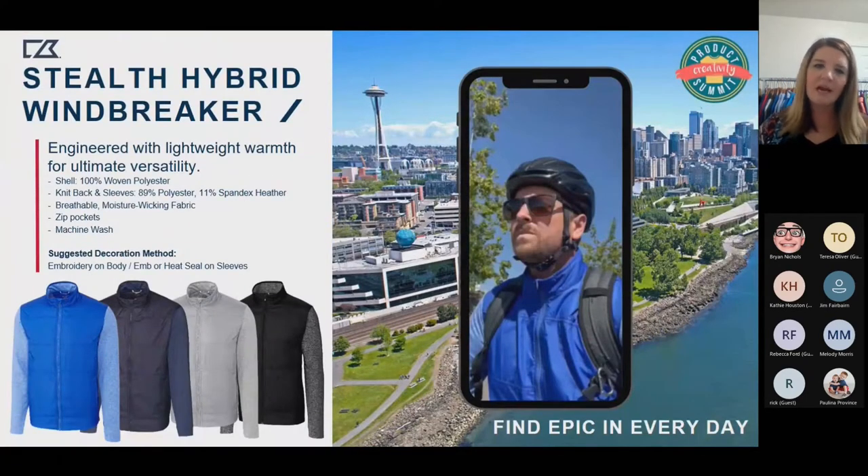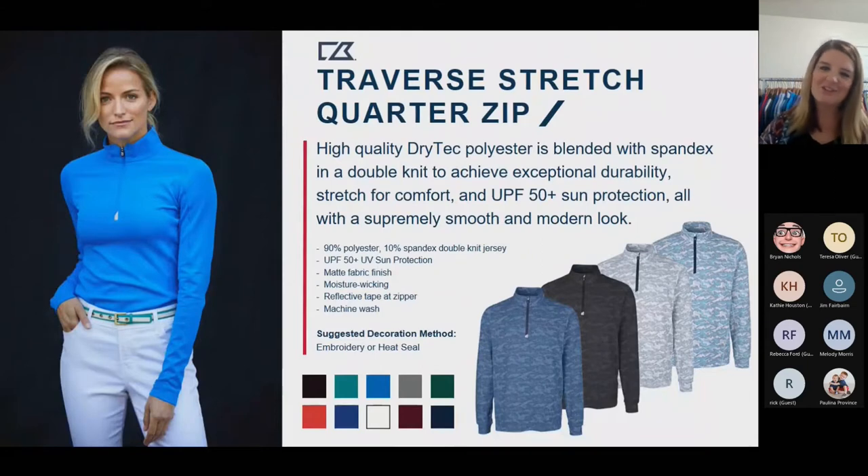Just a couple of products to highlight that are some of our best sellers — I'll also kind of highlight those off the rack behind me. We have our Stealth Hybrid, a great hybrid jacket with almost a performance sleeve in a heathered material with a windbreaker core body. We also have the Traverse Stretch Quarter Zip, which comes in a bunch of solid colors as well as a camo print. The fabric feels like butter — it's super soft and supple.